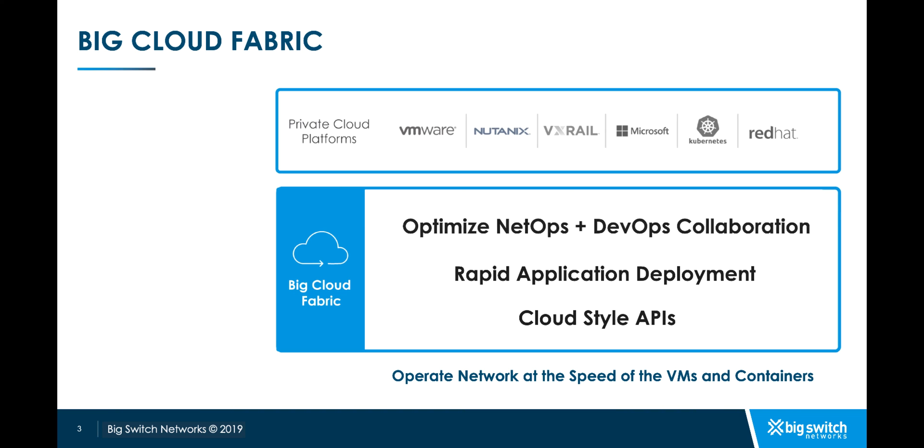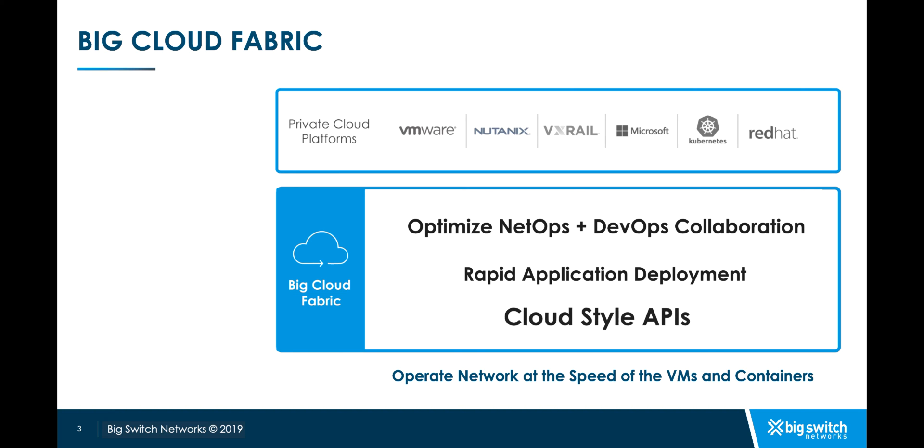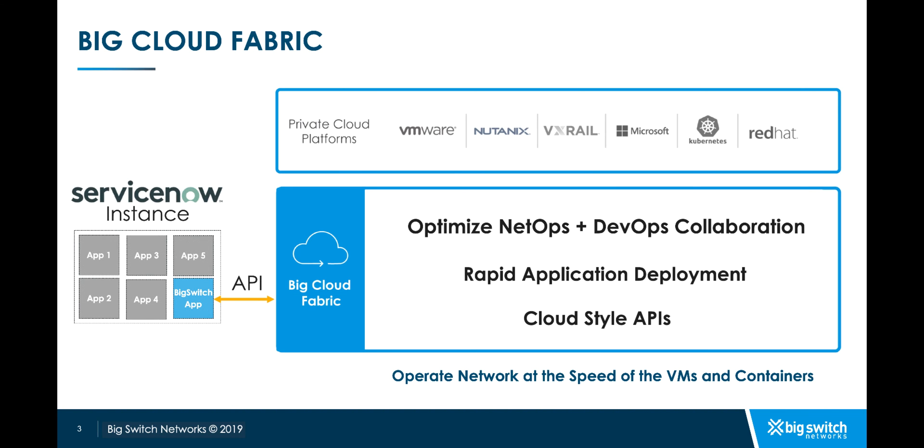With BCF, NetOps, DevOps and CloudOps teams can effectively collaborate and rapidly onboard applications and tenants. BCF controller follows an API-first model and exposes REST APIs for all the operations that can be done on the BCF fabric. The Big Switch app in ServiceNow can call those APIs and easily control the BCF fabric.